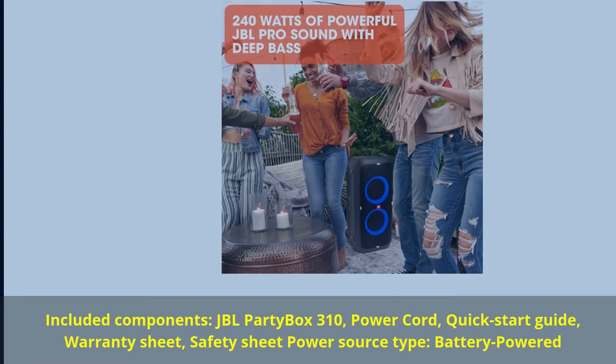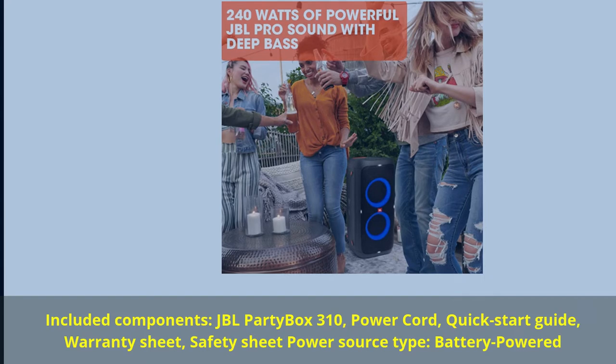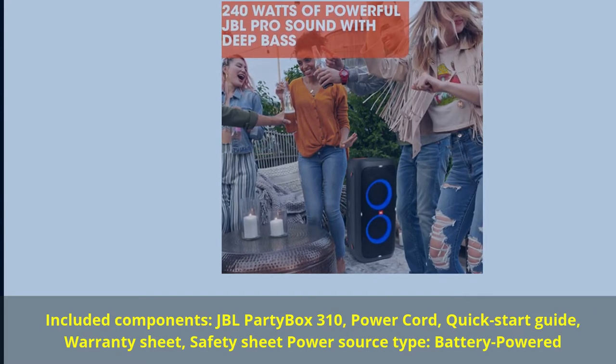Included components: JBL PartyBox 310, power cord, quick start guide, warranty sheet, safety sheet. Power source type: battery powered.